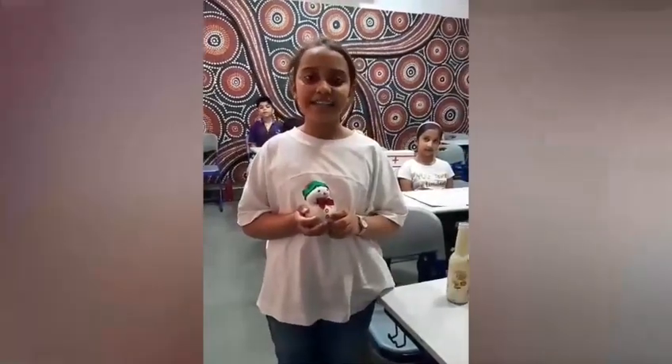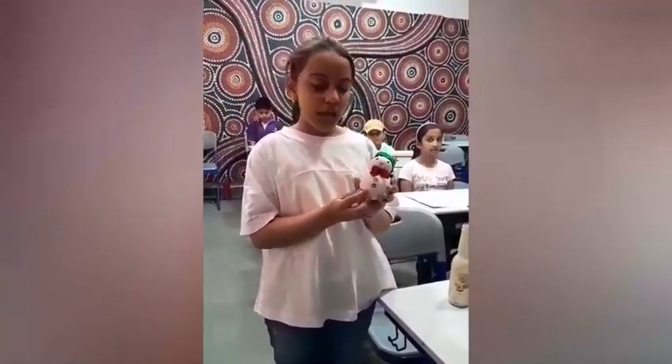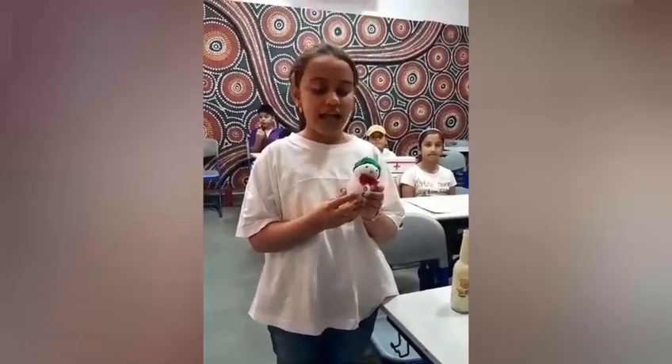Hello everyone, I am Ani Ayrsan and I have made a product for my Organic Expo. I have made a snowman crochet which has organic rice inside it and it is also made up of organic wood. Thank you.